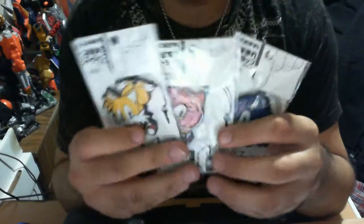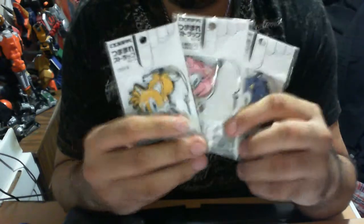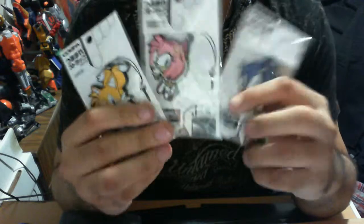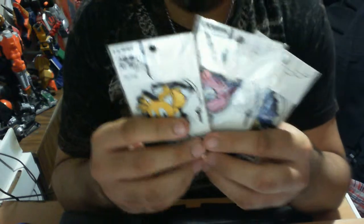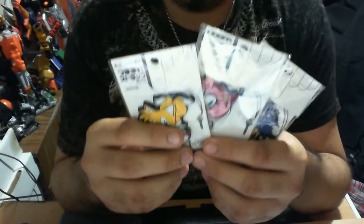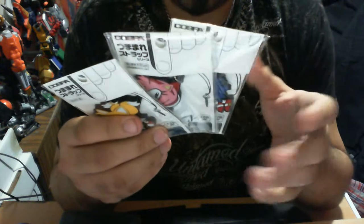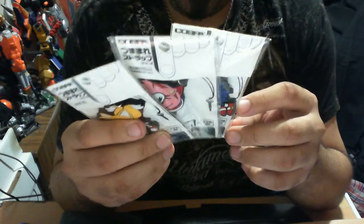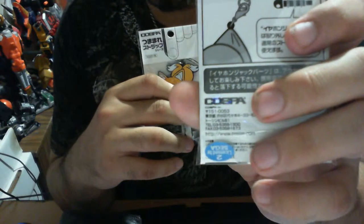This — if I can bring this a little closer — is a Sonic the Hedgehog, Tails, and Amy Rose keychain for smartphones or current generation mobile phones. It's created by a company called Cospa — I'm pretty sure that's how it's pronounced — I'll just show you the website quickly, it's Cospa.